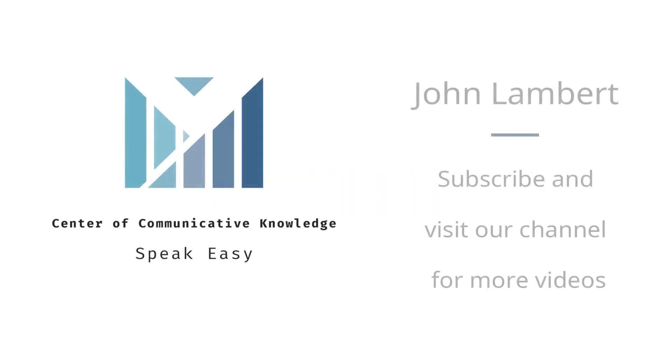Thanks for watching another How to Pronounce tutorial from the Center of Communicative Knowledge. If you'd like to see more, click on our channel below or subscribe to get notifications for new videos.